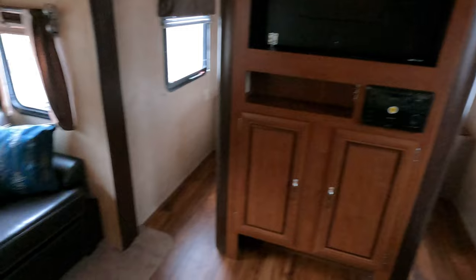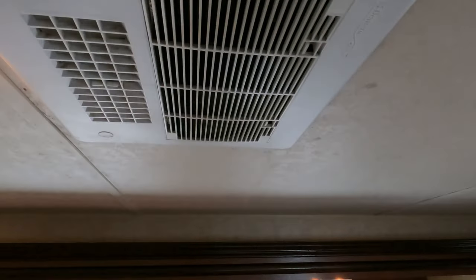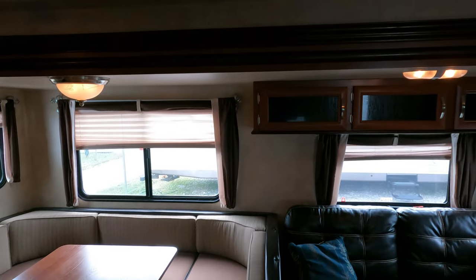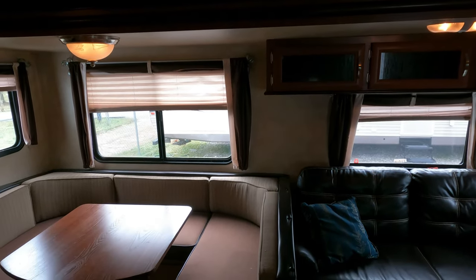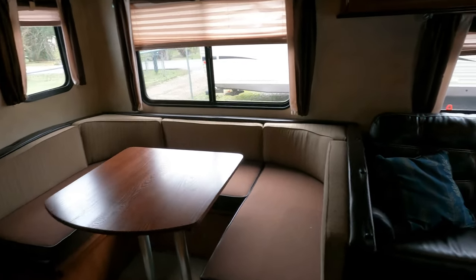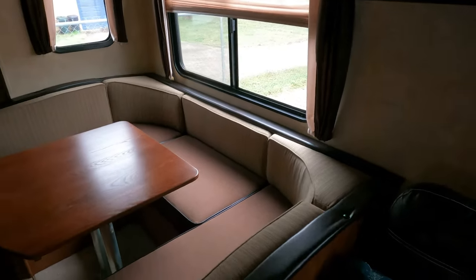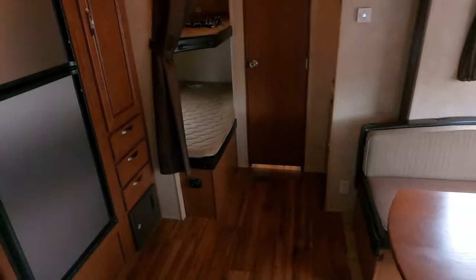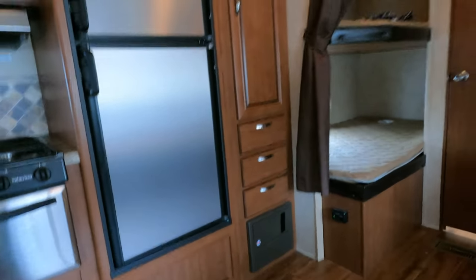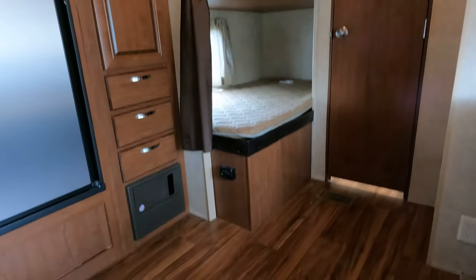This is a nice camper. Got the ducted roof air — pretty sure it's going to be a 13.5, which is all you really need for this small area. Under 30 feet long, 6,125 pounds. You get the full four-page inspection process — we put all eligible RVs through that, which makes us unique in the used RV market. Our standard checkout process rivals what it went through when it was new six years ago.